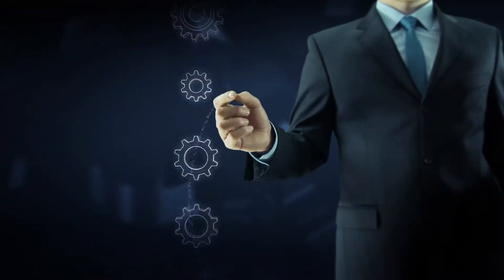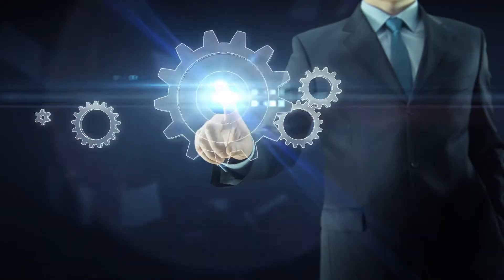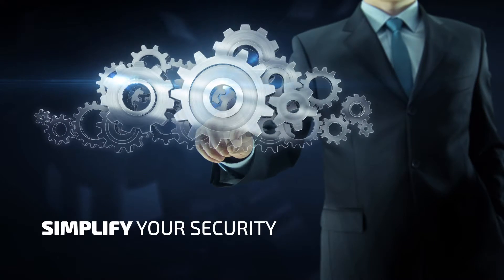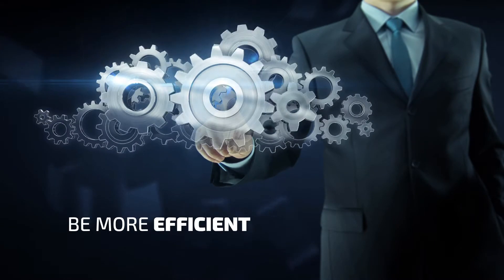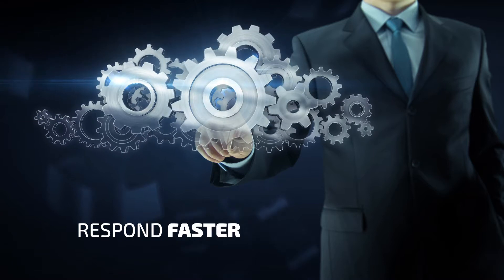Choose Bitdefender GravityZone Ultra and deploy a single solution that integrates all endpoint security functions. Simplify your approach on security, make better use of your resources, and have a faster, more effective response to cyber threats. Protect your business with Bitdefender GravityZone Ultra.